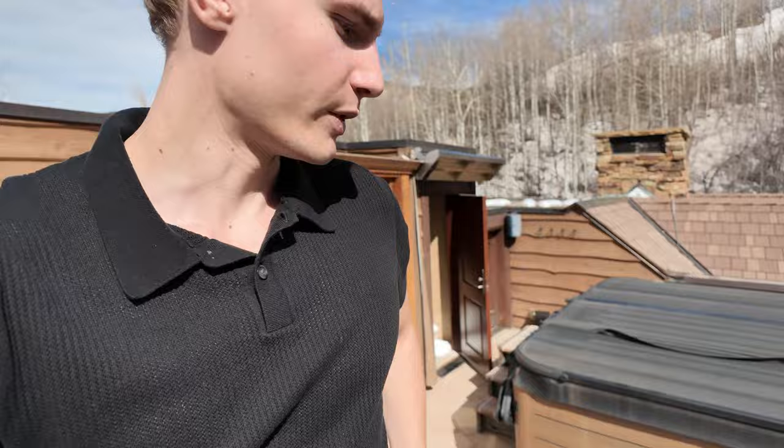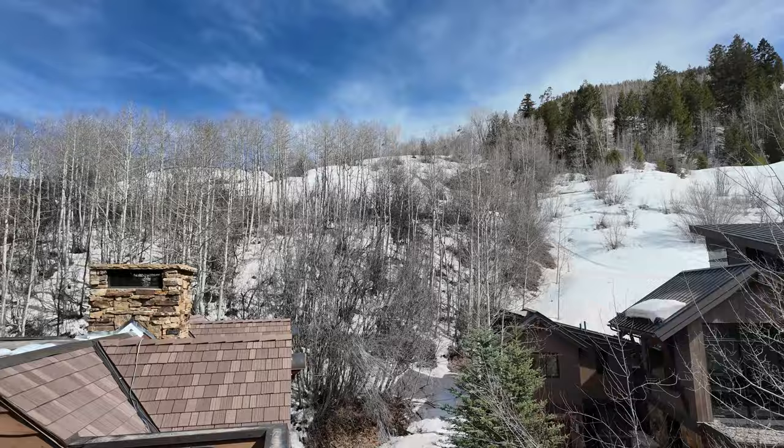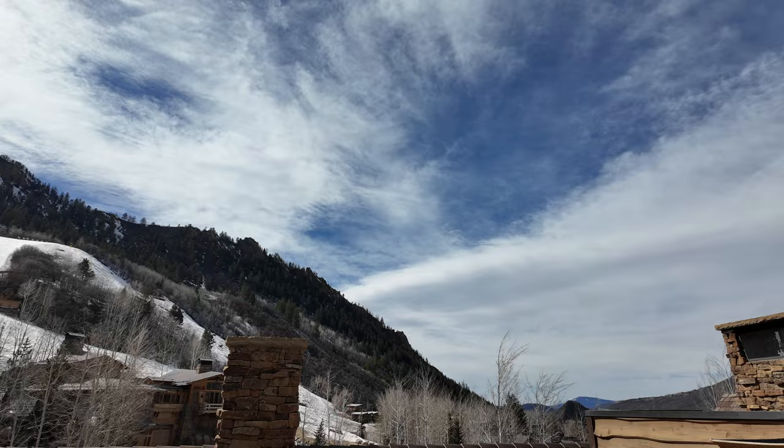Everything is so gray outside right now. We're starting to get into spring season, so things are finally starting to bloom. But right now it's kind of getting late to go skiing, snowmobiling, and snowboarding, and also too early for everything to start growing. And now we're here on the rooftop, which has a giant hot tub, TV, mini fridge. I guess this is a cold plunge if it were full with water.